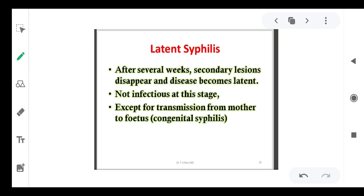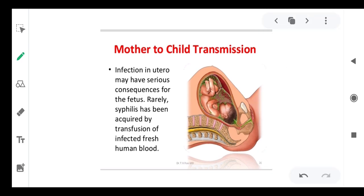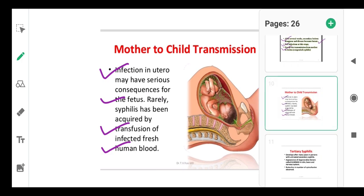In latent syphilis, after several weeks the secondary lesions disappear and the disease becomes latent. It is non-infectious at this stage except for transmission from mother to fetus, which is always possible. Infection in utero may have serious consequences for the fetus. Rarely, syphilis has also been acquired by transfusion of infected fresh human blood.